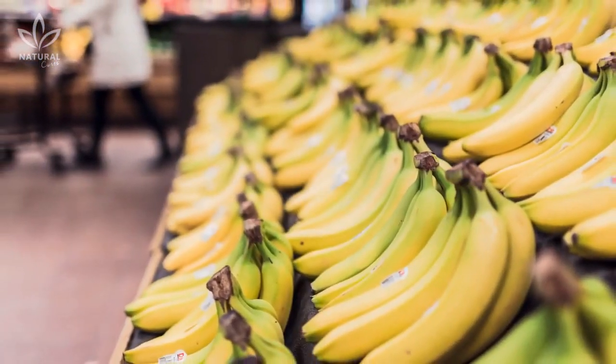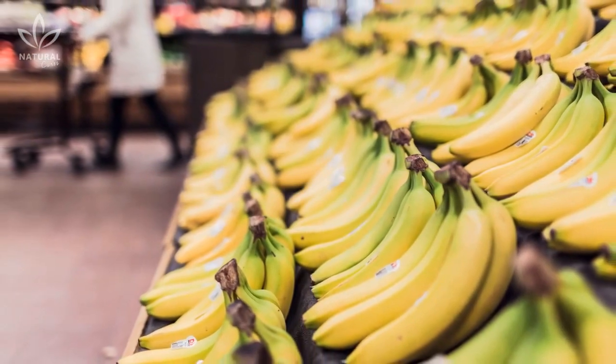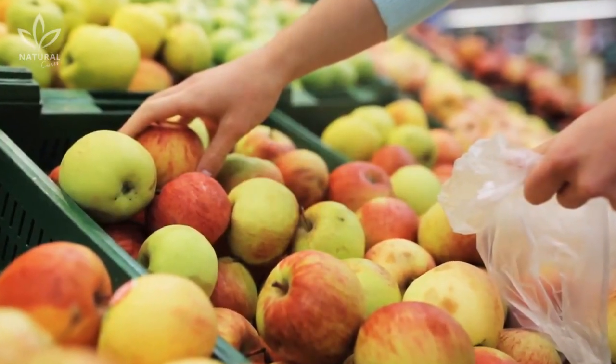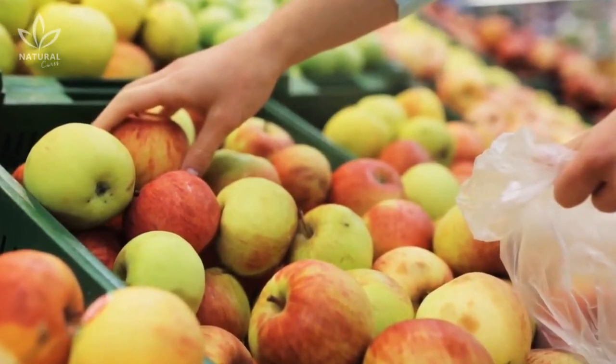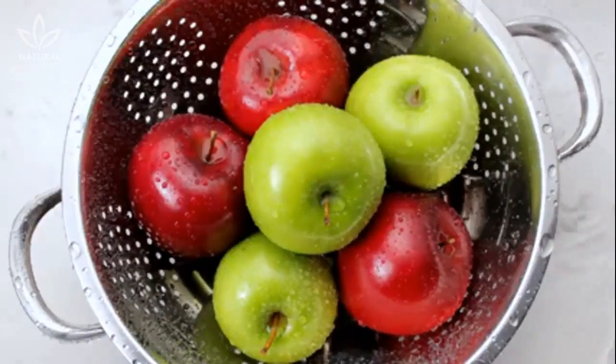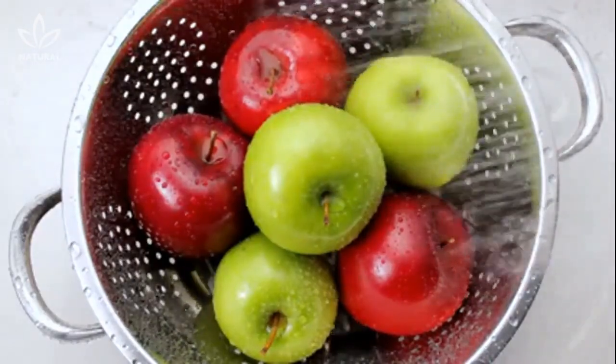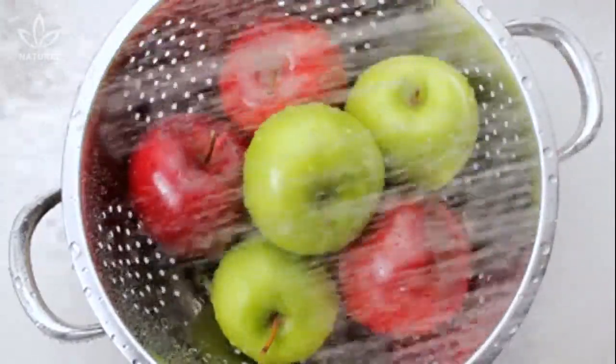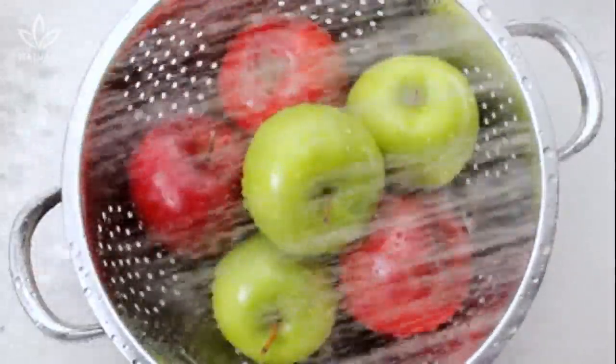When grocery shopping, look out for these signs, especially when it comes to foods like potatoes, peaches, cherry tomatoes, apples, strawberries, snap peas, nectarines, and grapes. And always wash, peel, and prepare your produce hygienically, in order to benefit from all of their amazing properties.